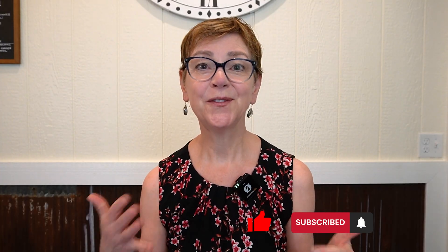Before I go on, I want to encourage you to subscribe to our channel. This video was inspired by a viewer's comment, a viewer just like you. So if you have an idea for a video, drop a comment or a question below.